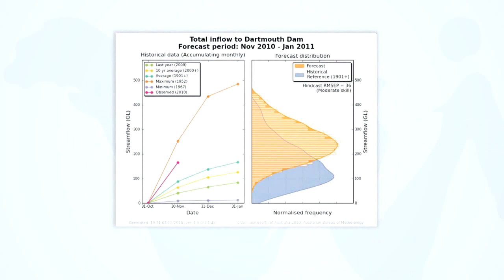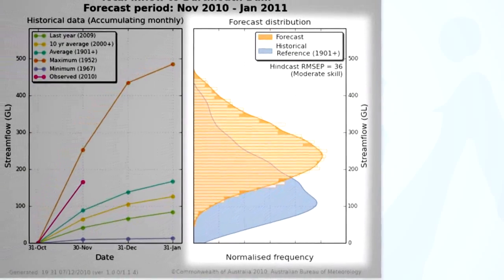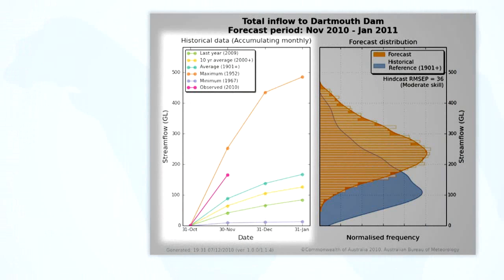This forecast covers the same location and the same period as the previous Tercile forecast. Forecast and historical distributions, shown on the right, can be compared with historical data presented on the left with a common vertical axis. The historical data includes the streamflow recorded last year for the forecast three-month period, the minimum and maximum streamflow total recorded for the same historical period, and the 10-year and long-term average for this period at the site.